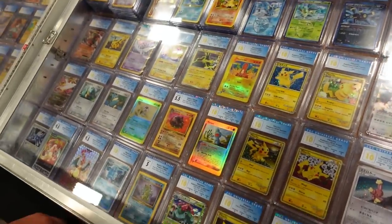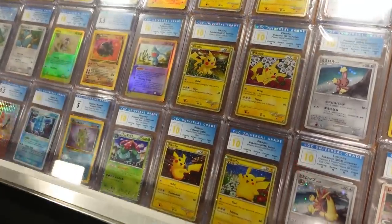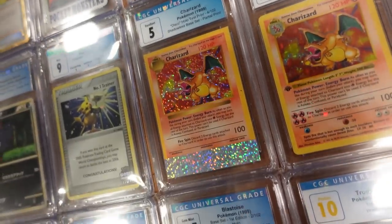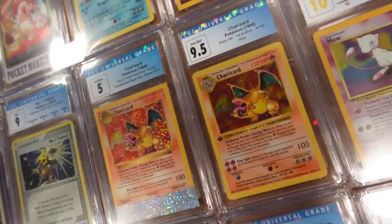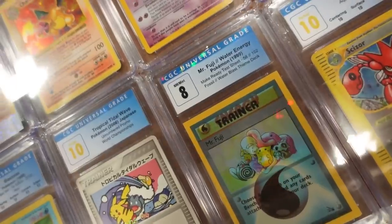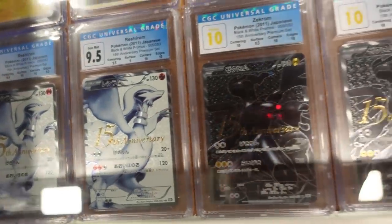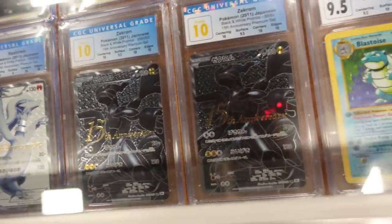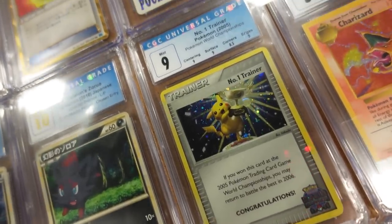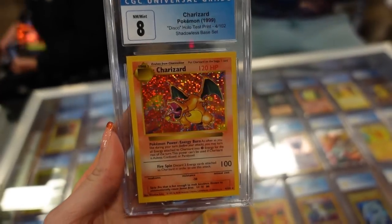I found not only a Number One Trainer and a first edition Zard, but the disco test print Zard as well — which is crazy. There were so many wild error cards in here and some really cool 15th Anniversary stamps. There's the Number One Trainer — how beautiful does that look? It wasn't doing it justice on camera but it was insane. And then I got to hold it — honestly, I love coming to these cons because you get to see and even handle things I'd never come across just sitting in my studio.